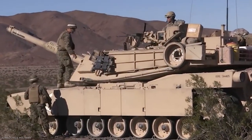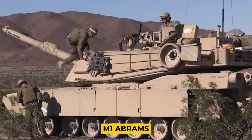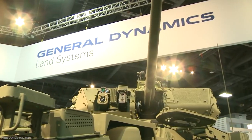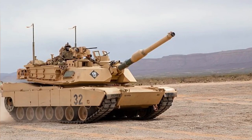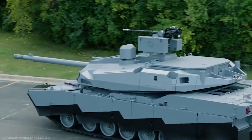America's next main battle tank could be a lighter but more technologically advanced version of the M1 Abrams. General Dynamics, the company that manufactures the Abrams, recently unveiled an updated version of the M1: the Abrams X.